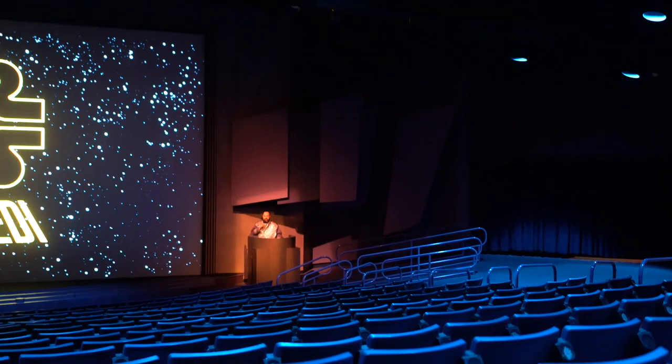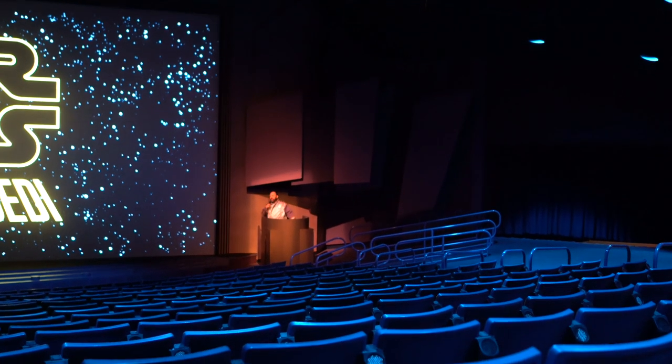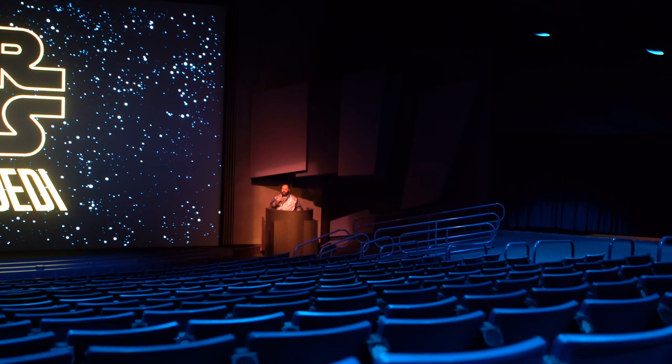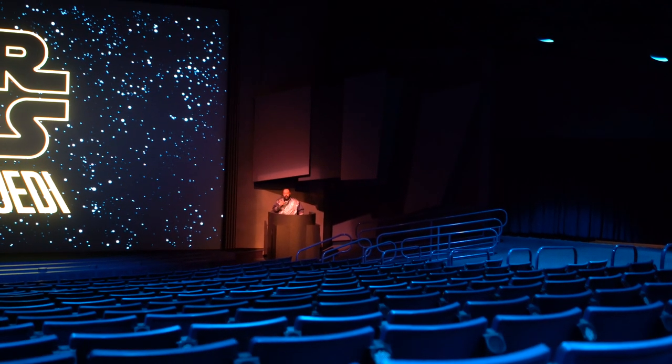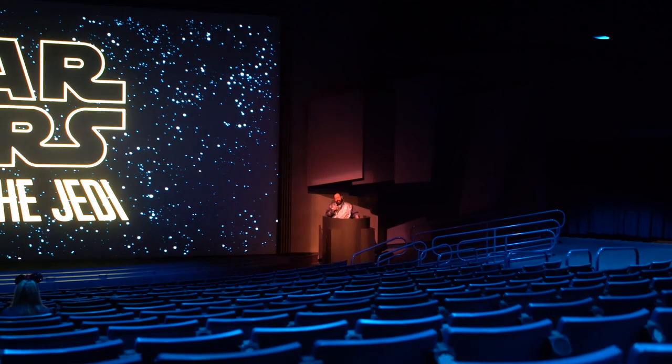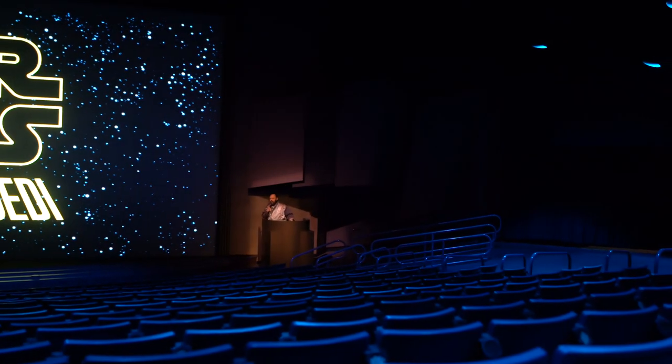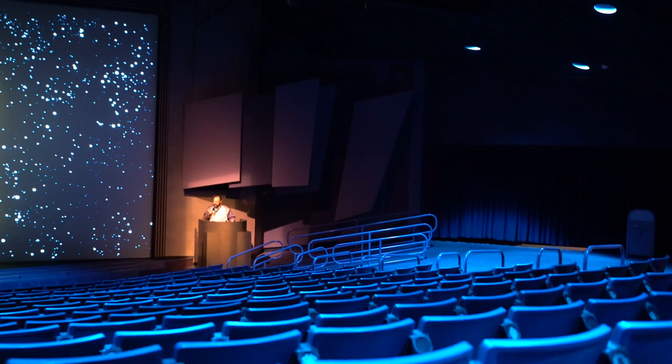Welcome to the Broadland Theater. Before we begin, I'd like to remind you that there is no eating, drinking, photography, or video recording during the presentation. While the lights are dimmed, we ask that you remain seated. However, if you need to leave early, please use the doors to your right. Myself or one of my fellow cast members will be over to assist you. Now please enjoy our presentation of Path of the Jedi.